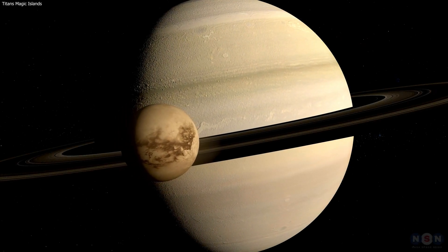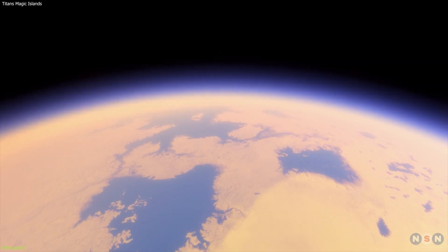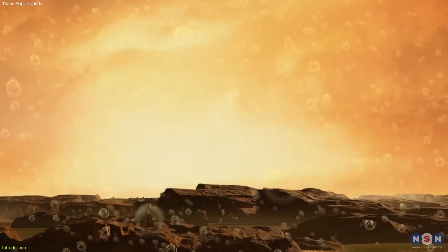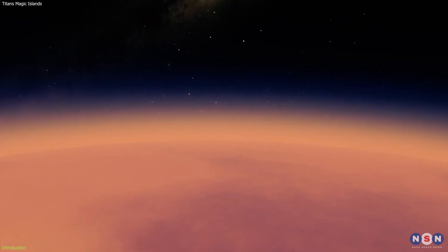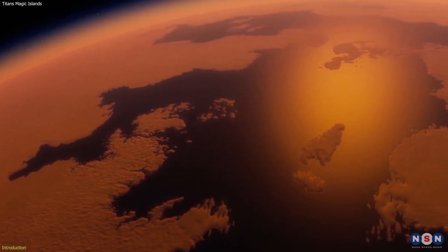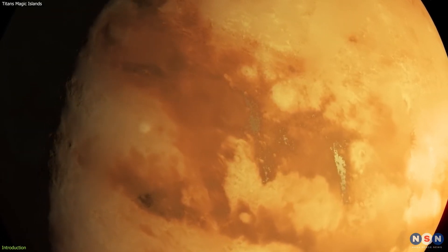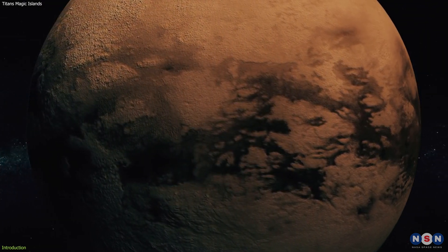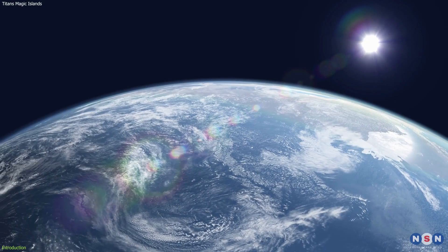Titan, Saturn's largest moon, and its mysterious magic islands is a complex world, where it rains and snows methane and ethane, where organic molecules form a thick haze in the sky, and where lakes and seas of liquid hydrocarbons cover the surface. It is also considered a potential habitat for life, as it has a rich chemistry and a stable liquid cycle, similar to Earth's water cycle.